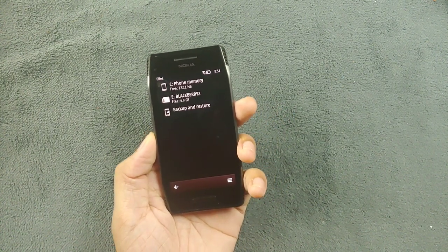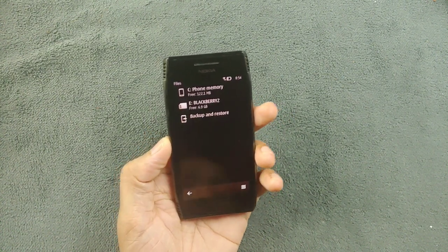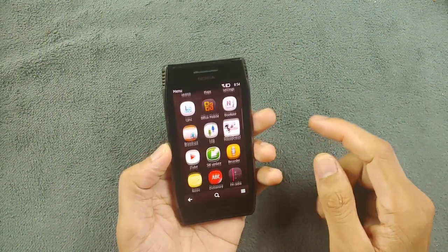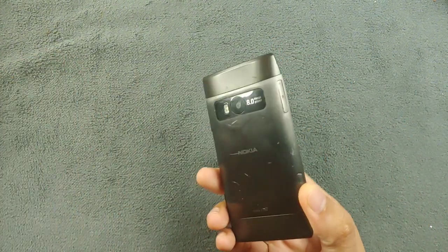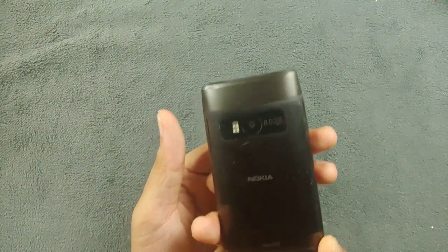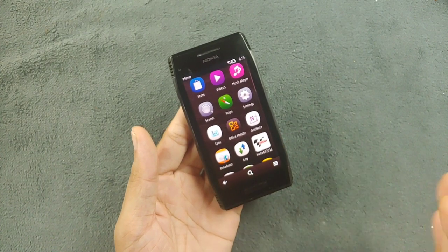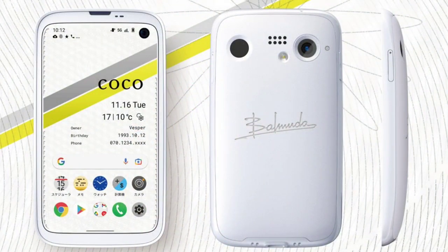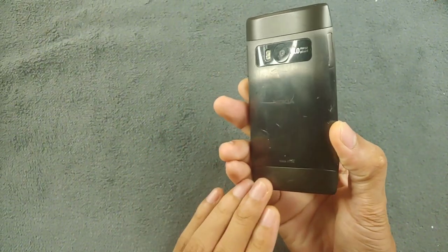It has a 600MHz processor which handles everything pretty well. The interesting part of this device is still its display and the way it looks. It also looks pretty similar to the Balmuda Phone, which released a few years ago.